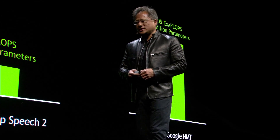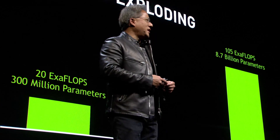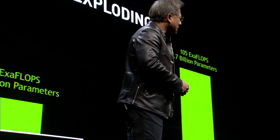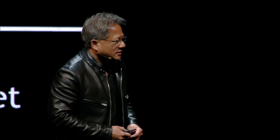I would like to introduce you to something that has taken several thousand engineers, several years to create. It is a masterpiece on many levels. It is the most complex project that has ever been undertaken. Arguably the most expensive computer project the world has ever done. Ladies and gentlemen, the Tesla Volta.